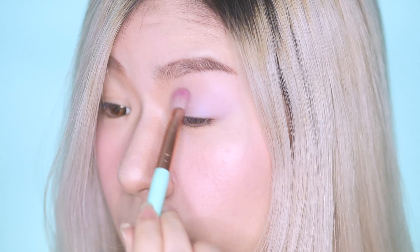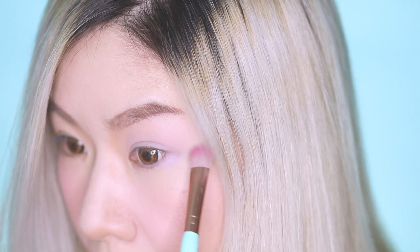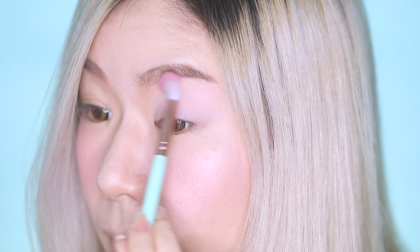First, I'm going in with lilac on my entire lid and sweeping that on my lower lash lines as well. Then taking the pastel pink, I'm going to pop that on my brow bone and blend it all out.